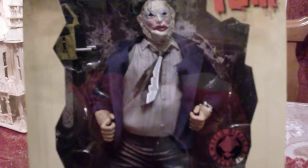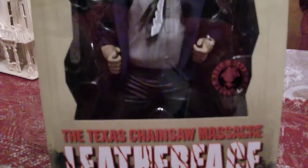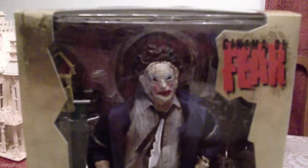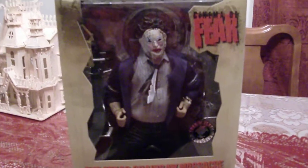So here you have it guys — my 12-inch variant edition Leatherface. Only 300 of these were made worldwide. Leave comments, thanks for looking guys. All freakin' why, peace.